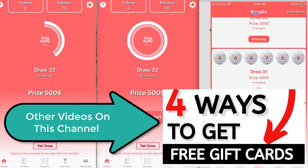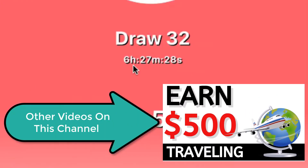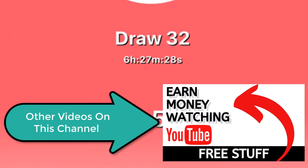This is a raffle app that you can use on your iOS device or your Android device. Basically, there's a drawing once a day. As you can see here, it's six hours away from this time when I made this video.